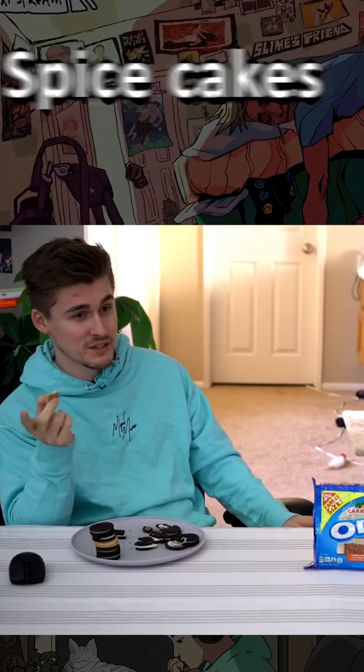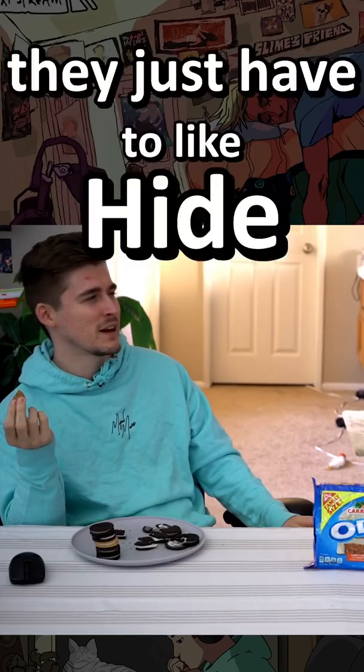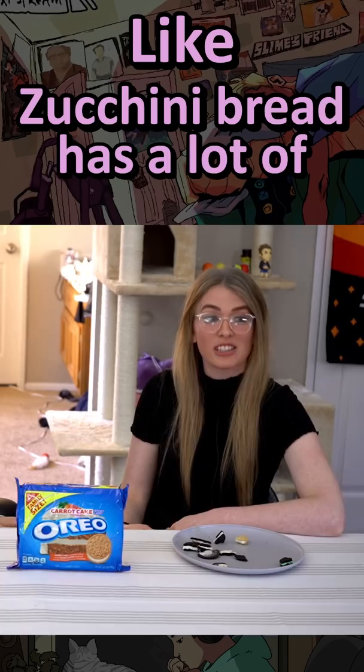So the thing about carrot cake is carrot cake is just a spice cake. And you guys need to understand spice cakes. Spice cakes in general usually tried to hide a lot of their spiciness. Vegetables in spice cake — like zucchini bread has a lot of spices in it.